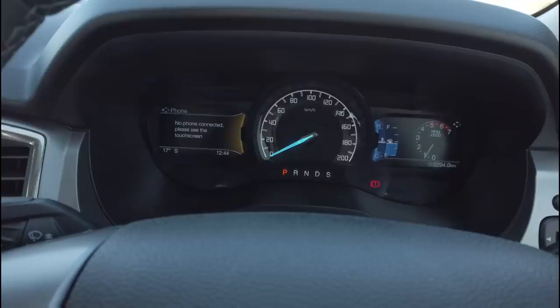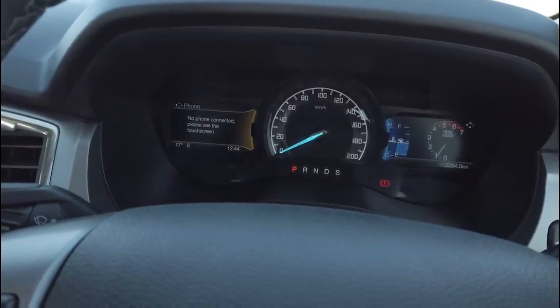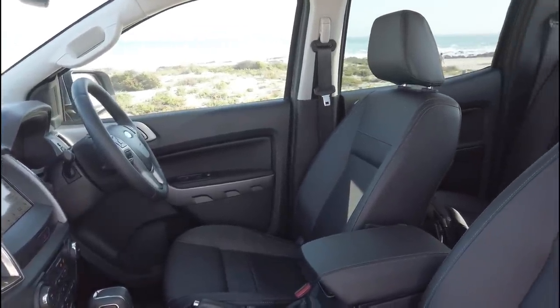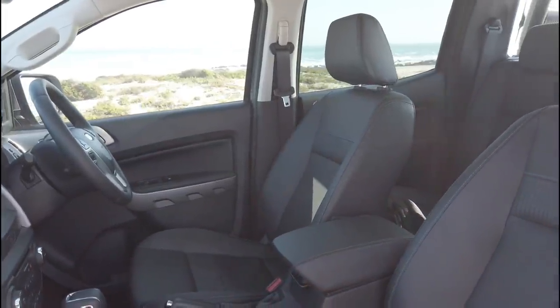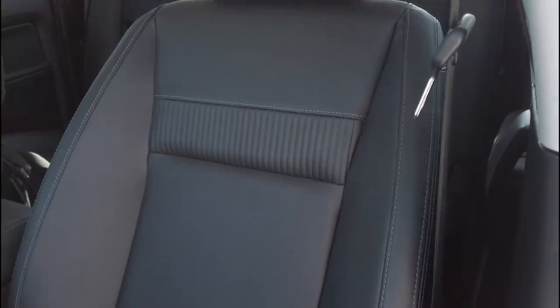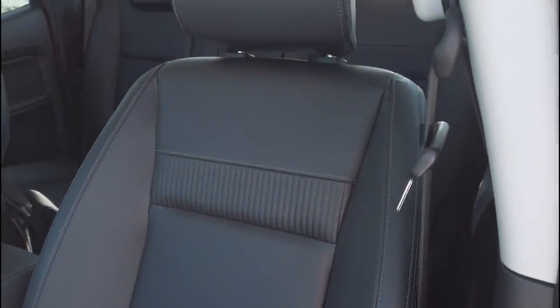You don't just want to look at your Ranger — you need to drive it. When Ford's intelligent access system detects your key, you'll gain access to your Ranger by simply taking hold of the door handle. And once you're comfortably settled in the high-quality leather seats, you can get the engine going with a push of a button.